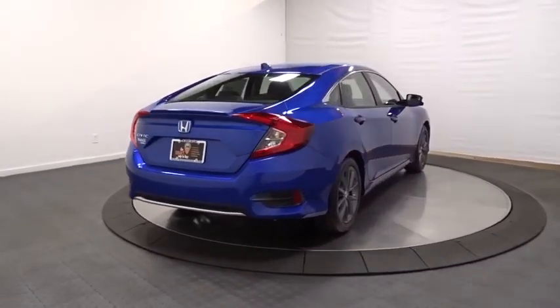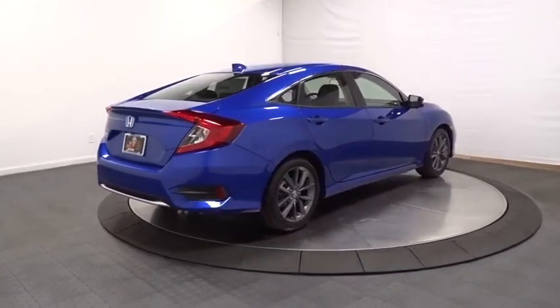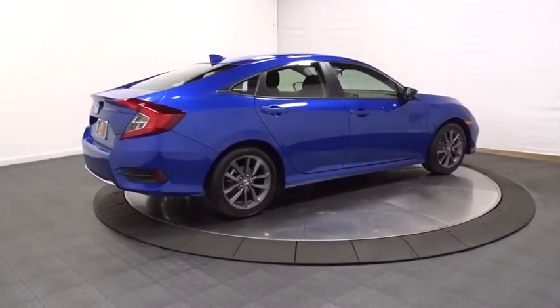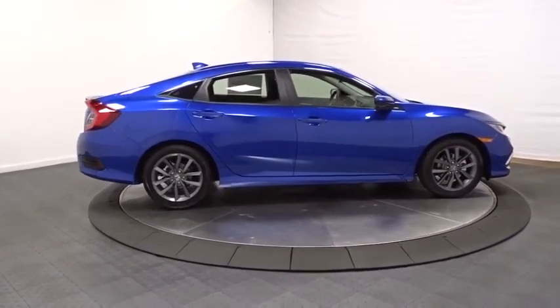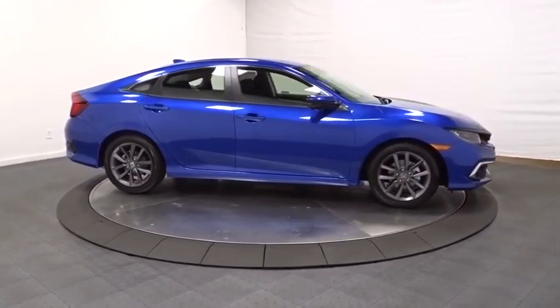Brake assist. Day and night rear view mirror. Tachometer. Cloth seat trim. Engine immobilizer. Audi color door handles. Low tire pressure warning. Power rear window sunshade. Four-piece floor mat set.